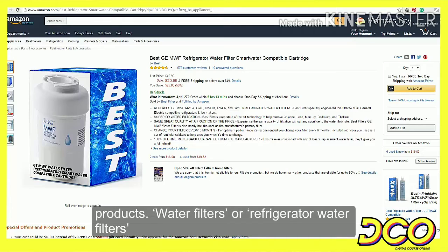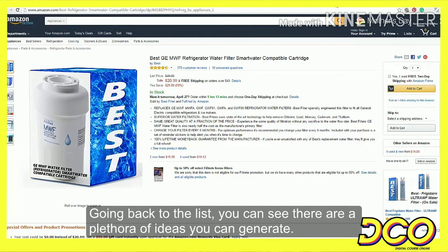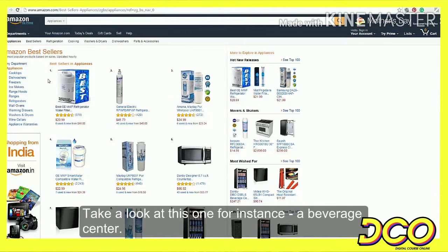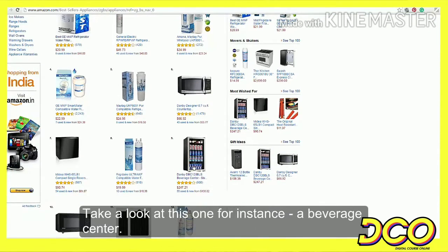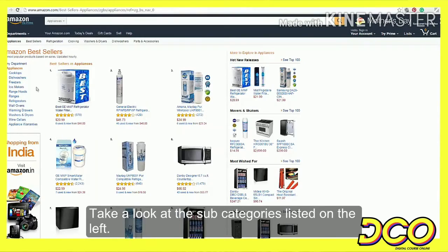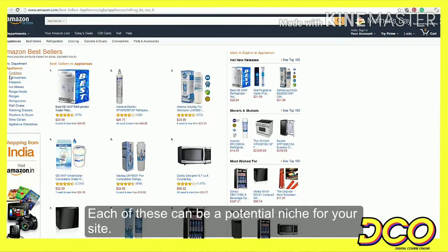Water filters or refrigerator water filters can be potential niches which you might want to investigate further. Going back to the list, you can see there are a plethora of ideas you can generate. Take a look at this one — a beverage center. You could build a niche site around beverage centers. Take a look at the sub-categories listed on the left; clicking on any of them will take you deeper into the sub-category. Each of these can be a potential niche for your site.